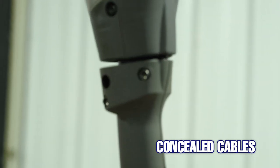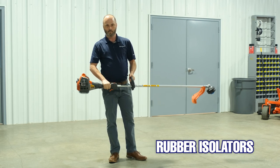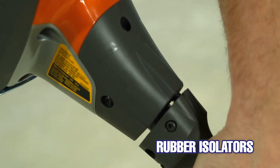As we move down, we're using rubber isolators in the handle which is going to give the least amount of vibration compared to the competition. Everybody else is just a solid mount to the shaft, so inside of here we have rubber isolators that help control some of that vibration.